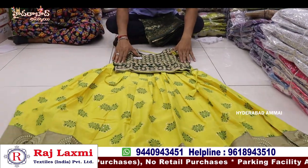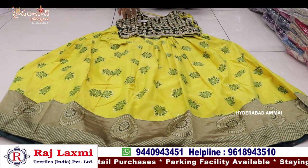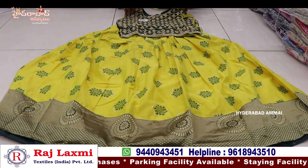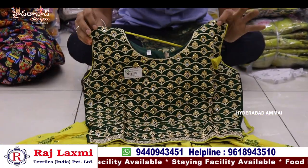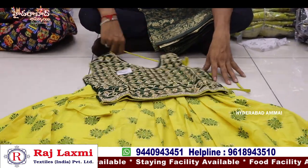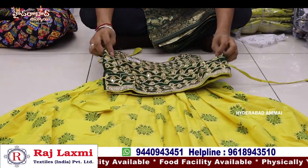I have a lot of crop tops. I have a pure chandere silk. You can see the front and back. You have a handwork top. You can see the back side as well. There are a lot of fancy colors, with different designs and colors.